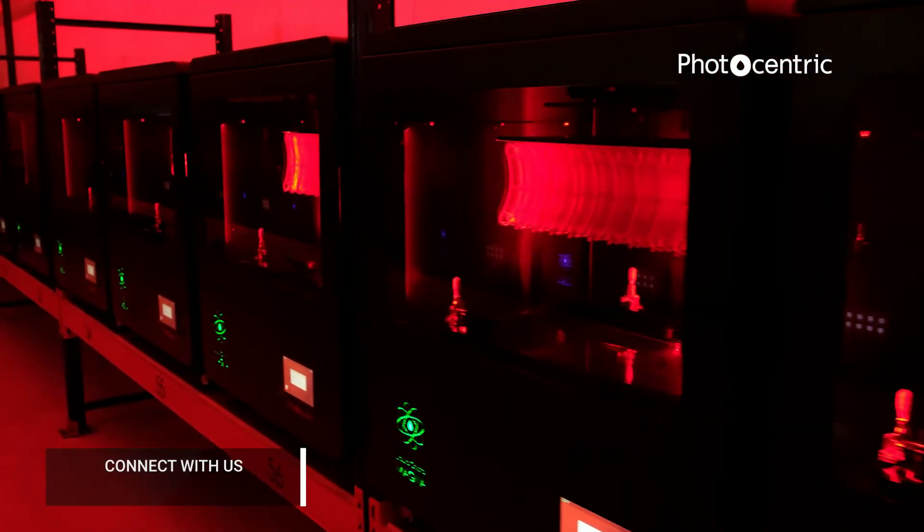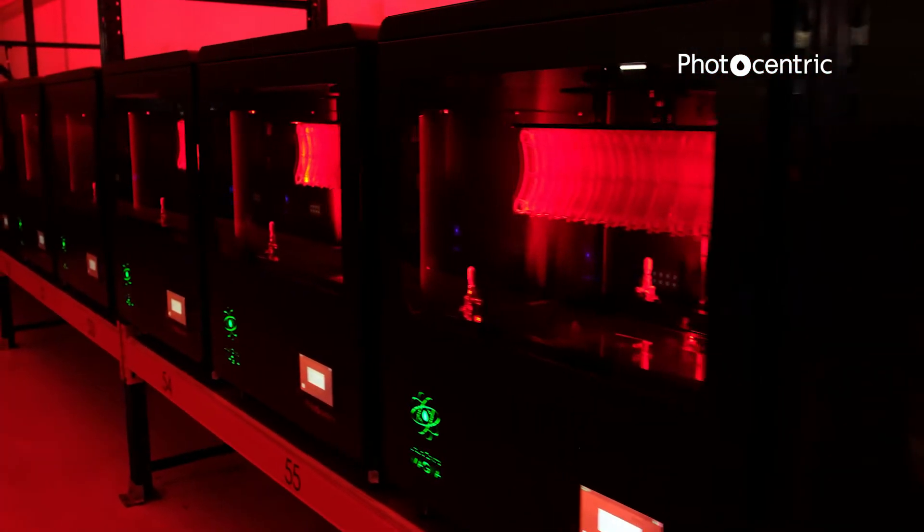We did order an injection mold right at the beginning of the pandemic. That injection mold has now arrived, but during the time from when we placed the order to when it arrived, we were able to produce just under 3 million parts. So what 3D printing has done is shorten the delay and shorten the time to manufacture, which has a huge benefit.